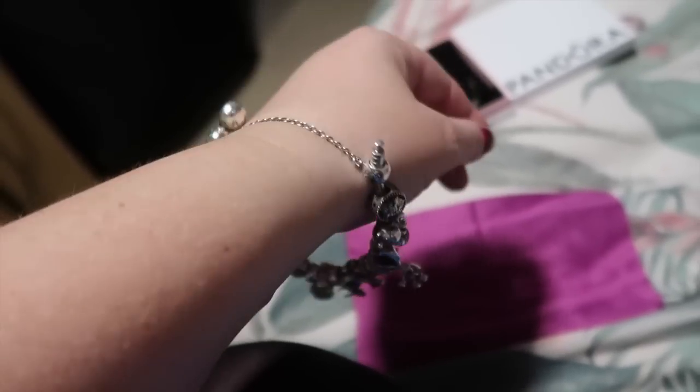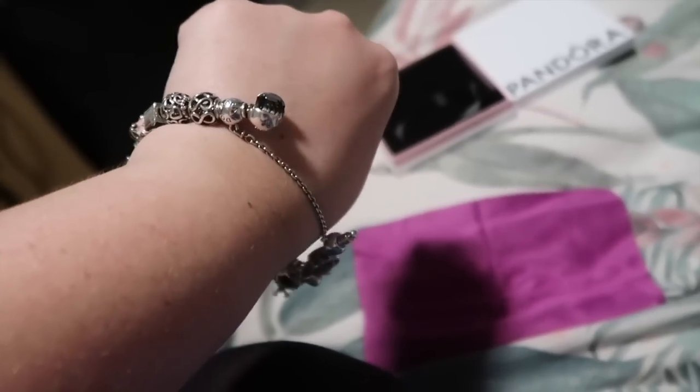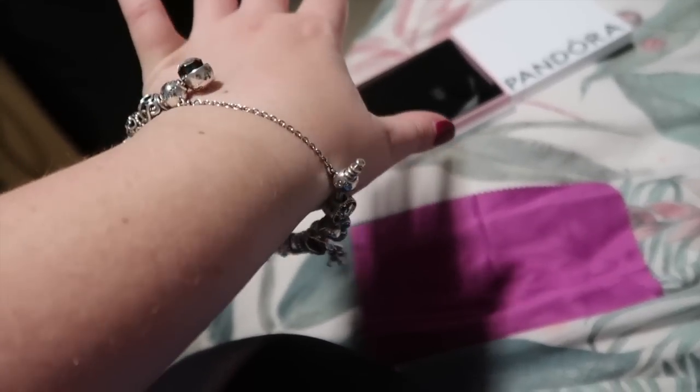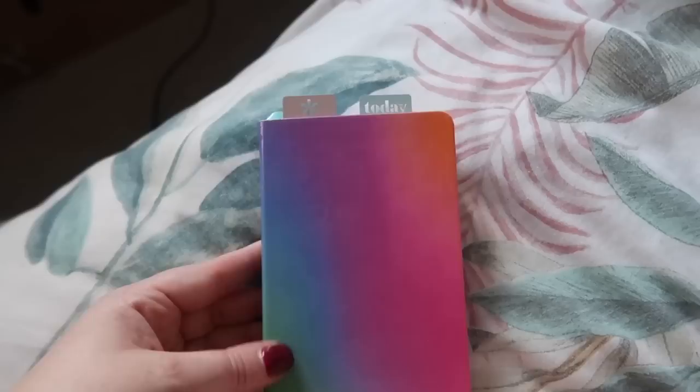It's all done now. I just wanted to undo the bracelet to show you what the safety chain does - if the clasp was to fail and open up like this, it kind of still stays on and all the charms don't fall. That is the purpose of the safety chain.